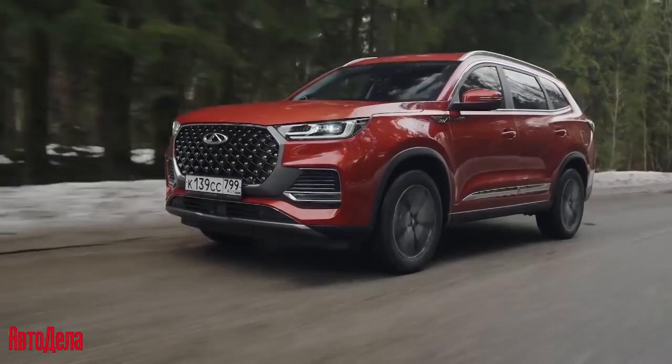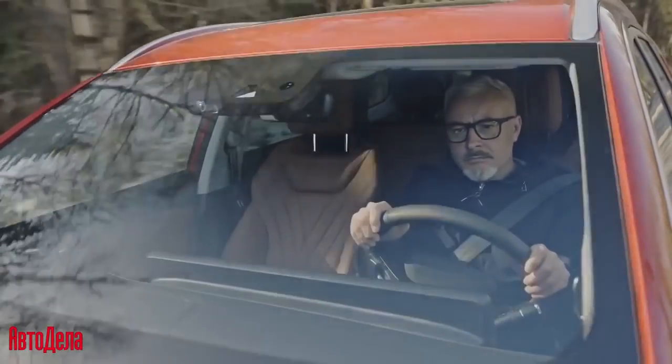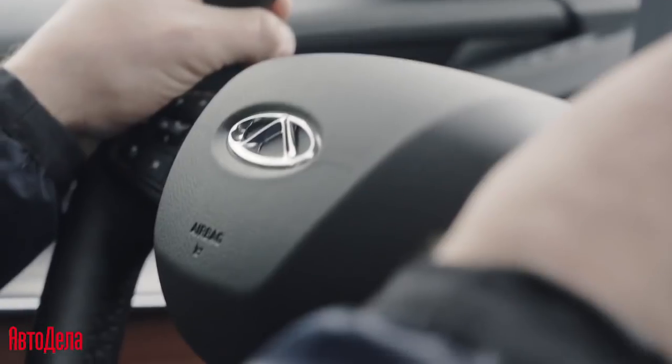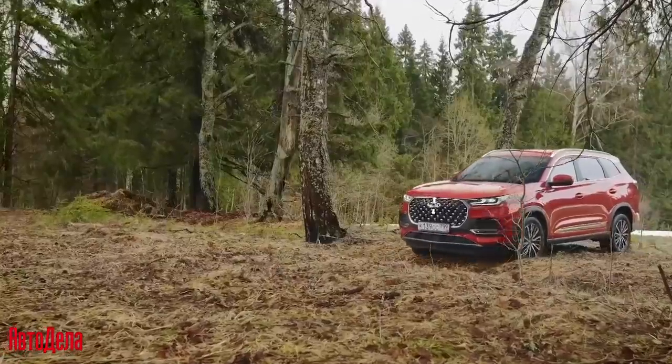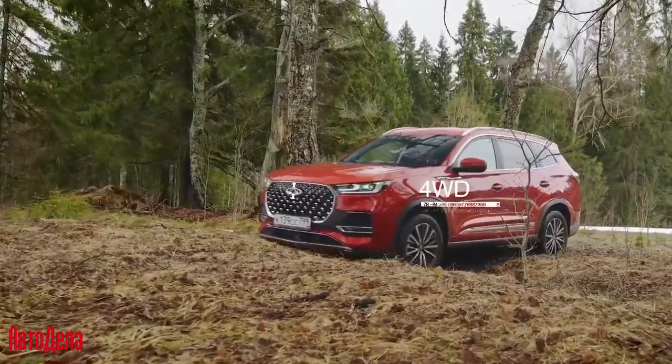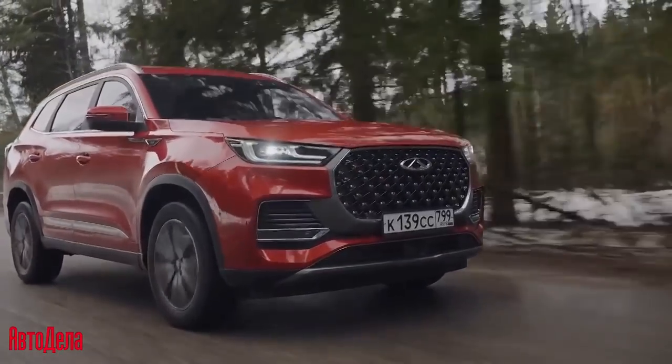The Tiggo 8 Pro Max is equipped with a BorgWarner all-wheel drive system, allowing you to reach new, previously unexplored places. Precise steering and high reliability deliver the capabilities of an urban crossover with excellent characteristics, without compromising driving pleasure.